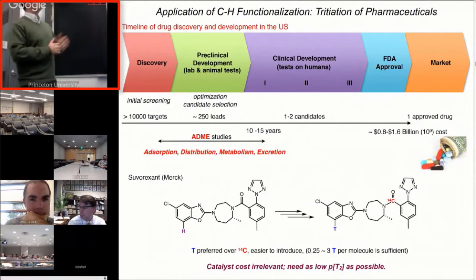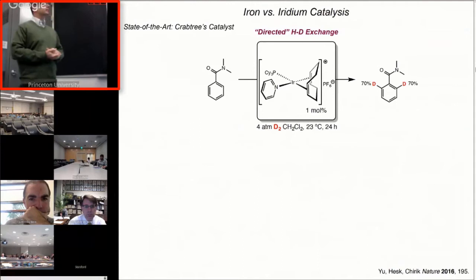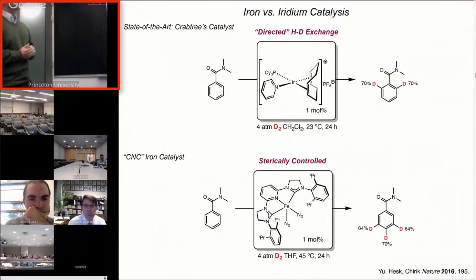The state of the art in this field is Crabtree's catalyst, which does directed H-D exchange. This benzamide substrate really highlights the orthogonality between the iron and the iridium chemistry. With iridium, you get ortho-selective H-D exchange at four atmospheres of deuterium. With the iron catalyst, it's completely complementary — you don't use the directing group at all, and instead you see meta-para selectivity exclusively. Low catalyst loadings, low deuterium pressures — this works quite well.